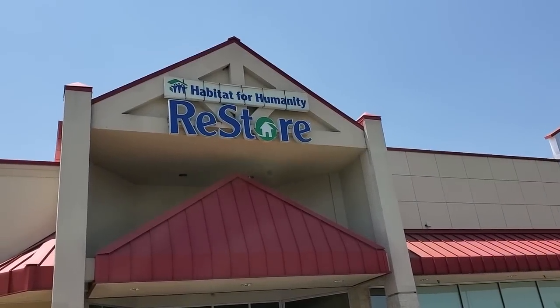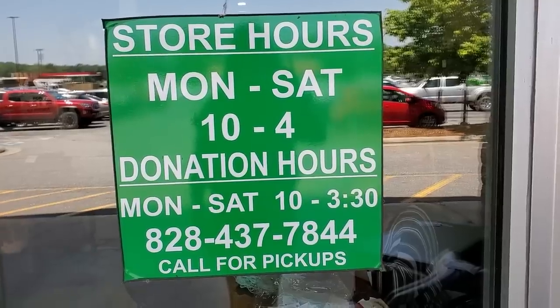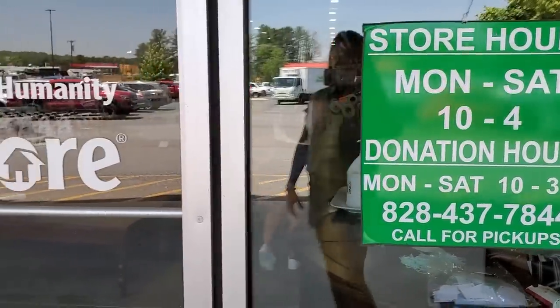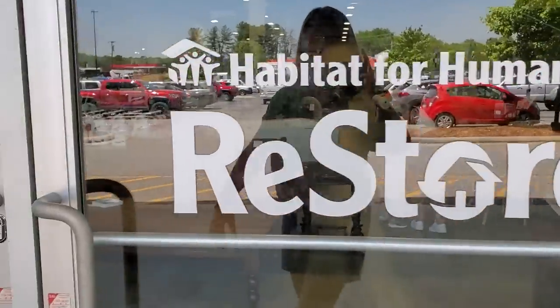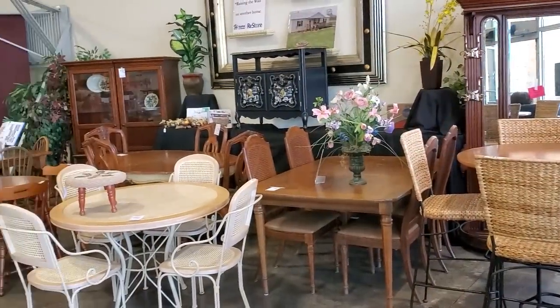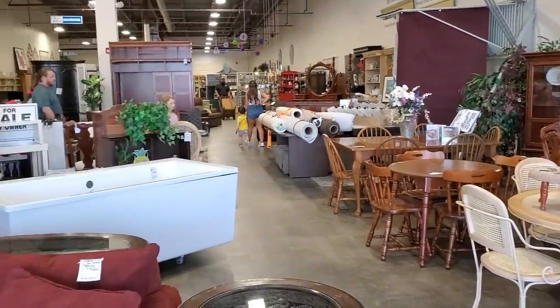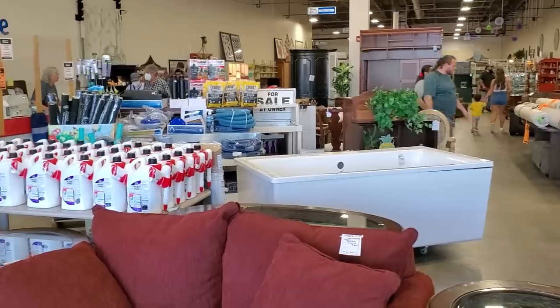Hey guys, it's Kelly from Come Go With Me today. I hope everyone's having a good day. I've brought you along with me to the Habitat ReStore. The store's open Monday through Saturday 10 to 4, and we're just going to go inside and see what we can find. Here's a shot around the store and we're going to go through the entire store and see all the new items they have.